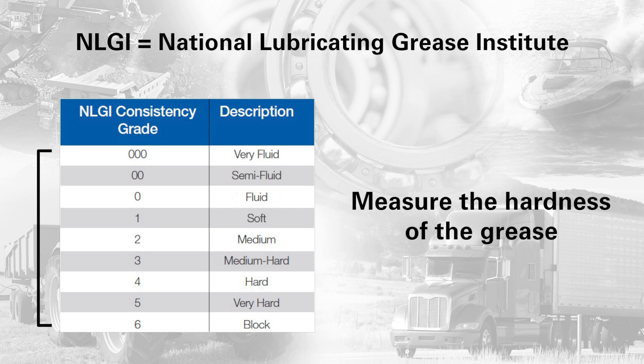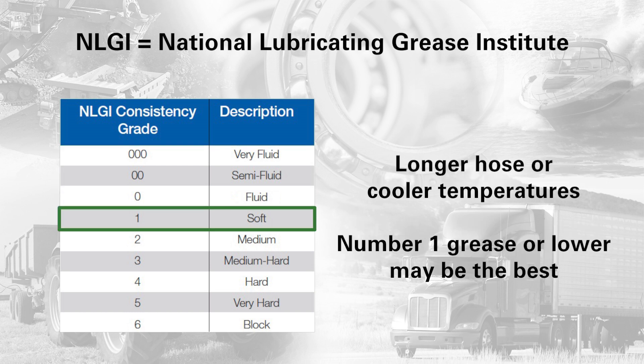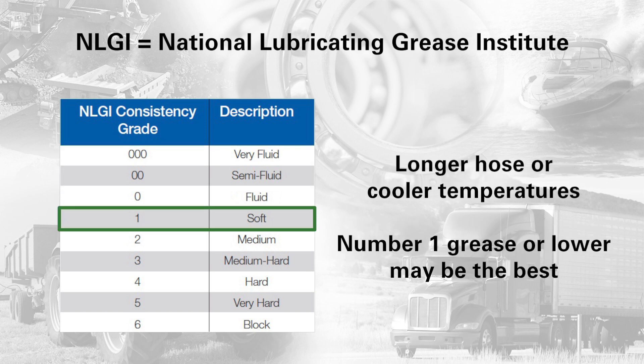These numbers measure the hardness of the grease. Lower numbers are softer greases and easier to pump over longer distances. If you have a long hose or you're in cooler temperatures, a number one grease or lower may be best.